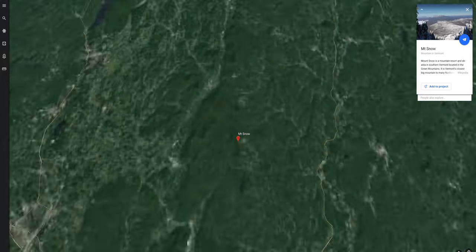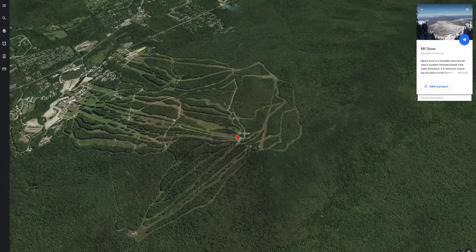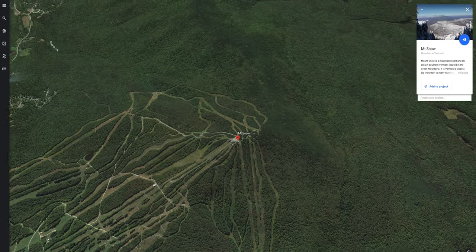Located just 40 minutes off of I-91, within the boundaries of Green Mountain National Forest, Mount Snow is arguably the closest decently sized skiing destination for anyone driving out from either Boston or New York.